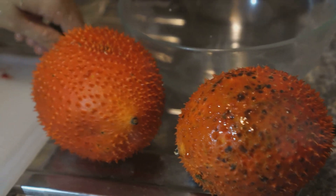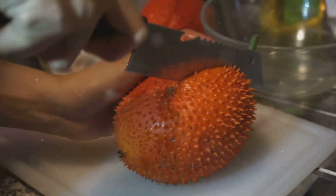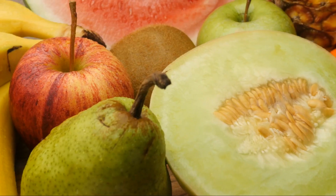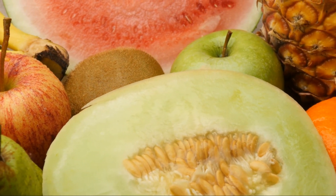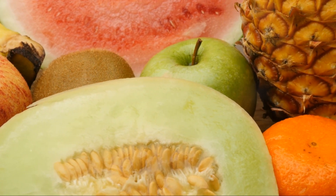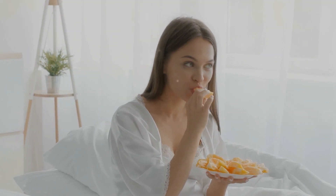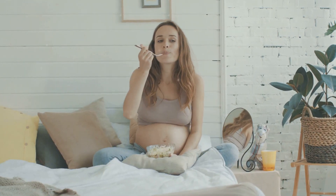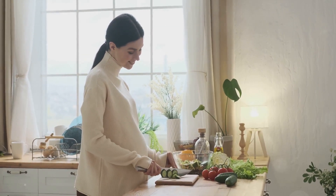Secondly, we delved into the antioxidant properties of salak. The fruit is a remarkable source of antioxidants known to combat inflammation and potentially have anti-cancer effects, boosting your immune system and overall well-being. We also talked about how salak benefits digestive health — with its high fiber content, it aids digestion, relieves constipation, and promotes overall digestive wellness. And we discussed the role salak plays in supporting pregnancy, with its richness in iron and vitamin B2 benefiting both the mother's health and the developing fetus.